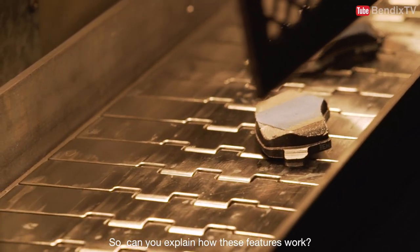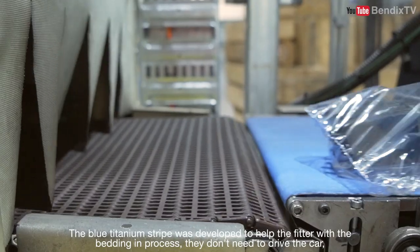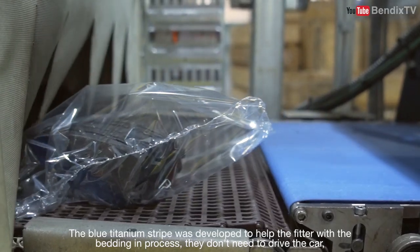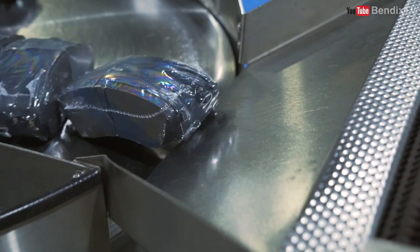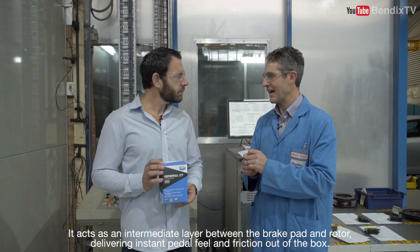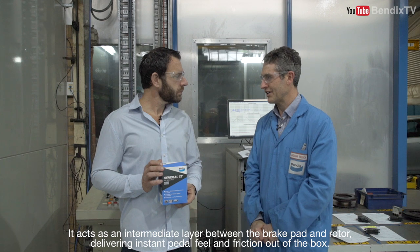So could you explain how these features work? The blue titanium strut was developed to help the fitter with the bedding-in process — they don't need to drive the car because the friction is instant and ready for the customer to pick up and deliver. It acts as an intermediate layer between the brake pad and the rotor, delivering instant pedal feel and friction out of the box.